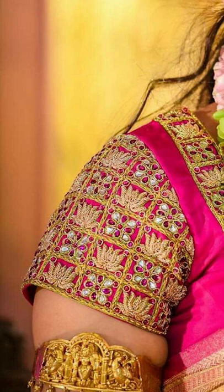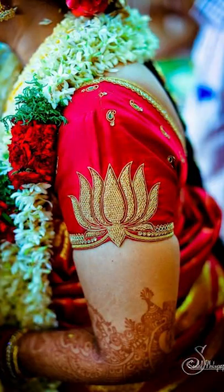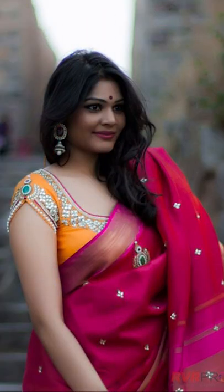You can try going with back neck designs with tassels, or you can even try going with netting and other kinds of detailing in the back neck design. So friends, thank you for watching this video.